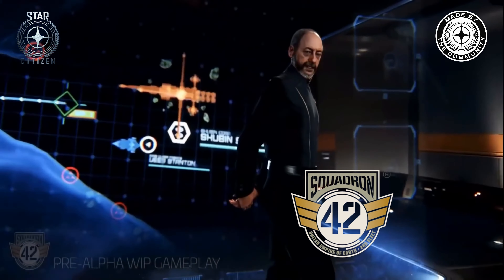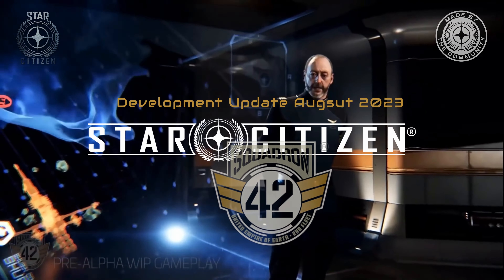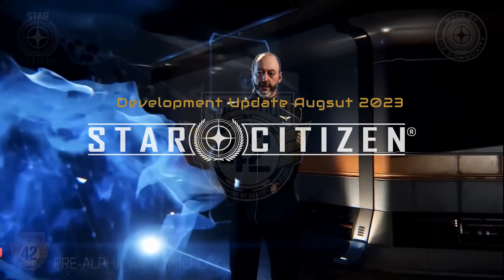Thanks for watching. As always, hit the like button and don't forget to subscribe to get more updates on Squadron 42's development. See you next time.